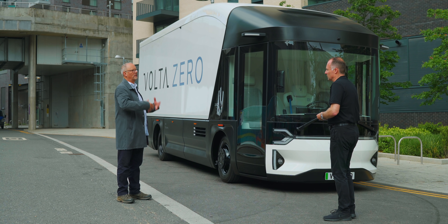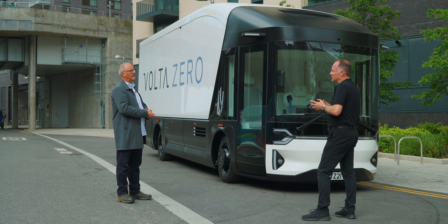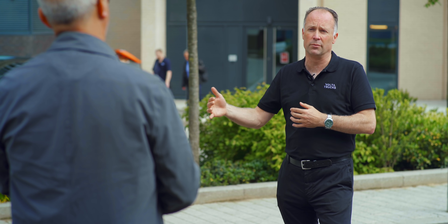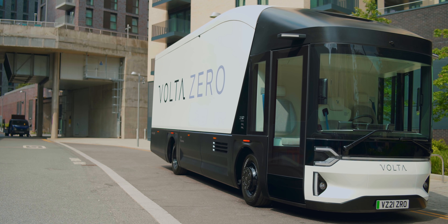When will the first ones roll off the production line to customers? We'll start building running prototype vehicles in December this year. We want to co-create that development process with our customers, because they need to understand how electric vehicles are going to fit into their fleets. By the middle of next year we'll be working with 15 to 20 prototype vehicles operating in the field with customers. Then in December 2020 we start building customer-specification vehicles — so we are 18 months away. The pace of development is really to satisfy the demand that's out there in the marketplace.